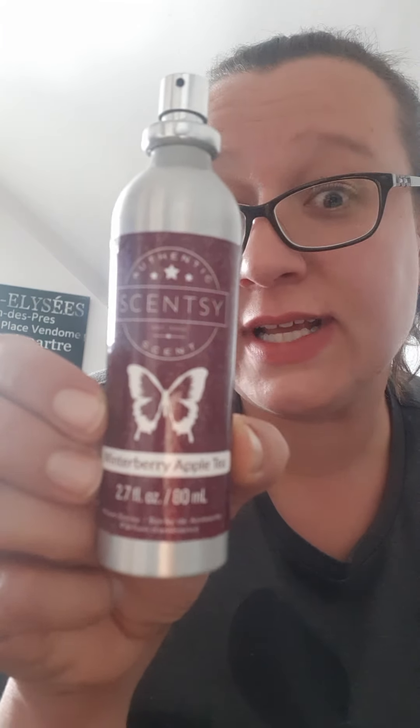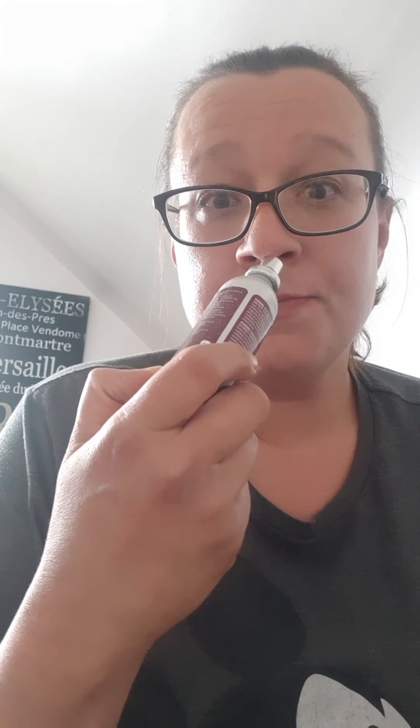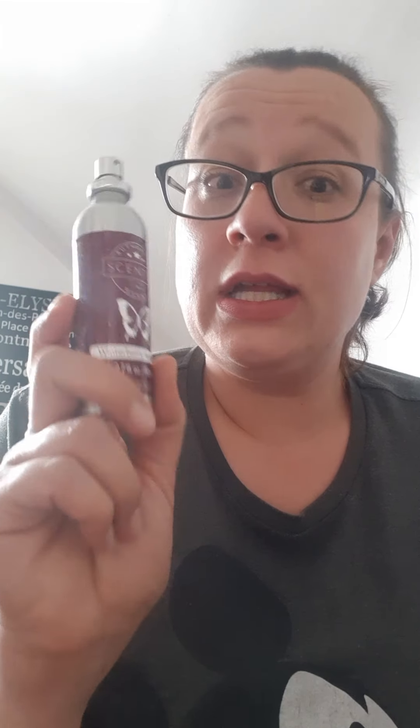Next one is Winterberry Apple Tea — a fall/winter scent with berries, apple tea, and honey. I love it in wax and melt it like crazy during fall and winter. I use this one in the vehicles too, and I've gotten lots of compliments on it. At Christmas time a lady at the drive-thru said it smelt like a whole table full of different kinds of baked goods, desserts, and fruity pies.